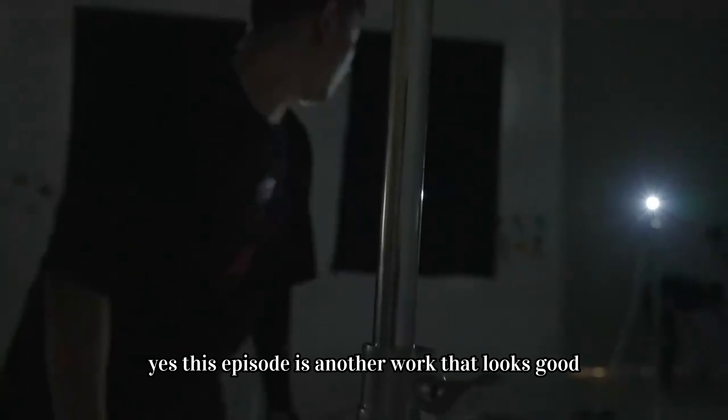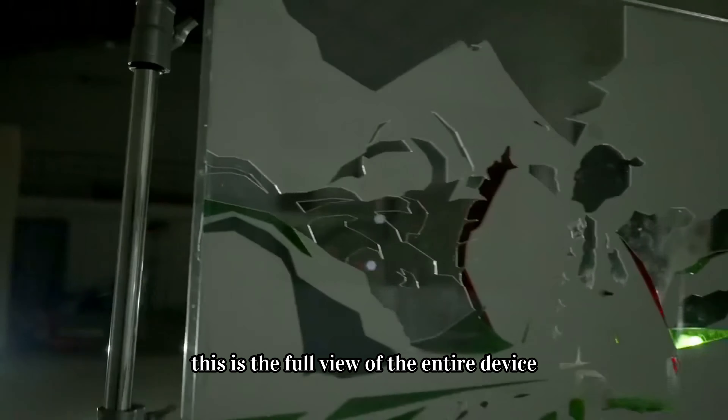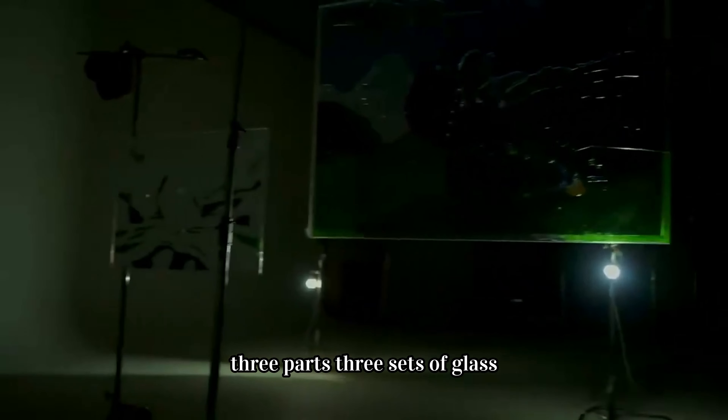This episode is another work that looks good but turns out to be useless when done. Finally finished — this is the full view of the entire device: three parts, three sets of glass.